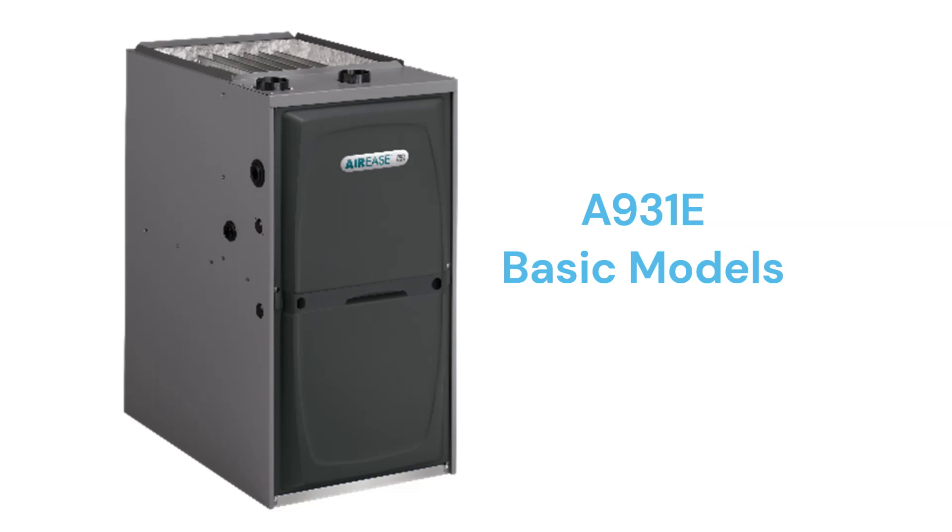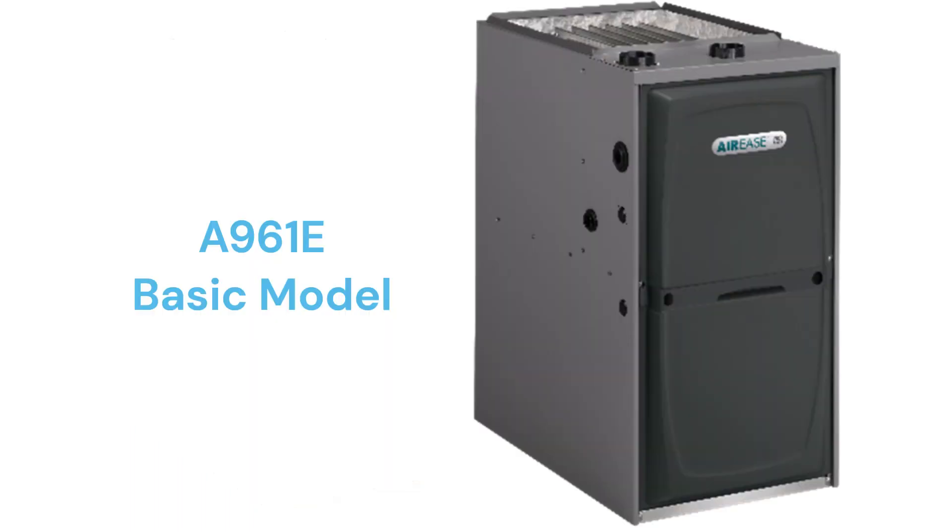They use an aluminized steel primary heat exchanger which resists corrosion but is not as durable as models that use stainless steel. The A961E model is a better choice in the basic category as it has a higher 96% AFUE efficiency and uses the more durable stainless steel primary heat exchanger, but they had to recall many of these models in 2023.